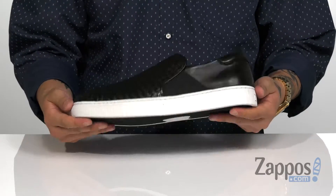It's all on top of a textured synthetic outsole to keep you stable. Clean, comfortable, yet elegant — pick them up today, they're from Trask.